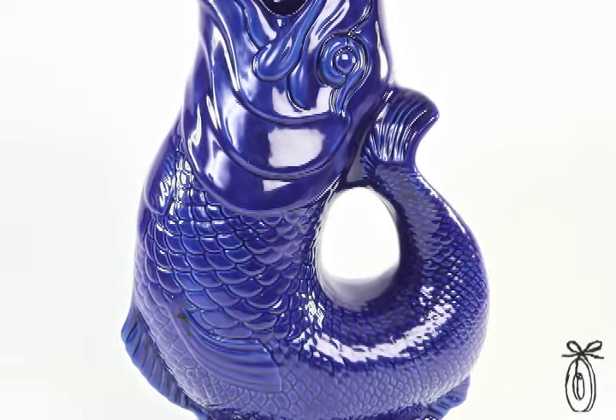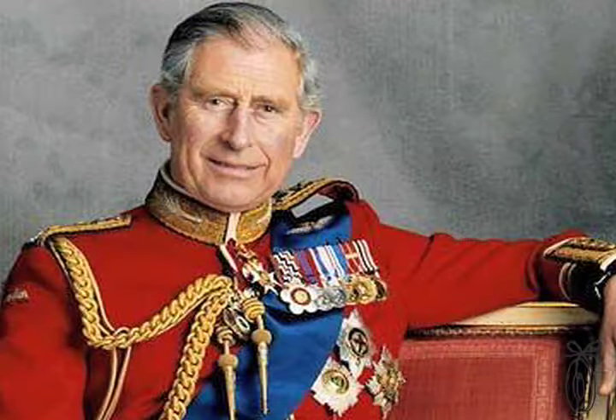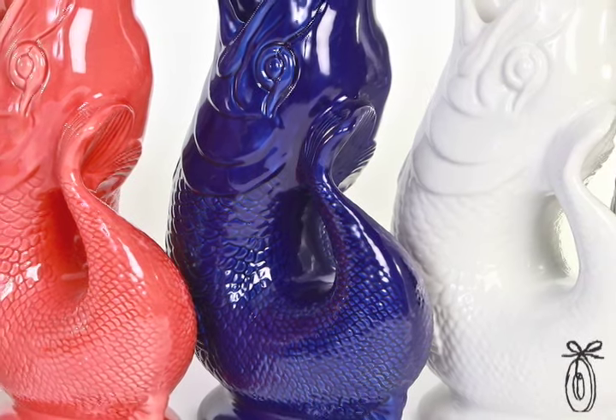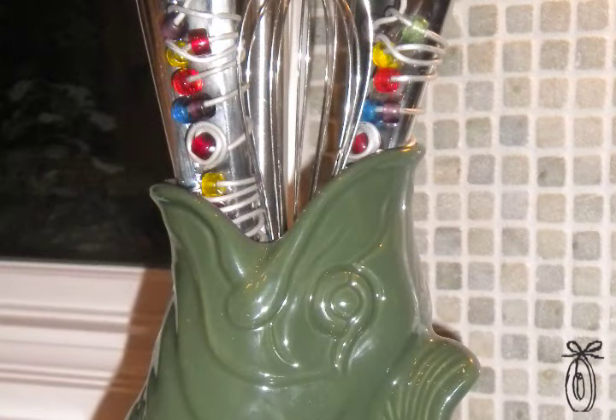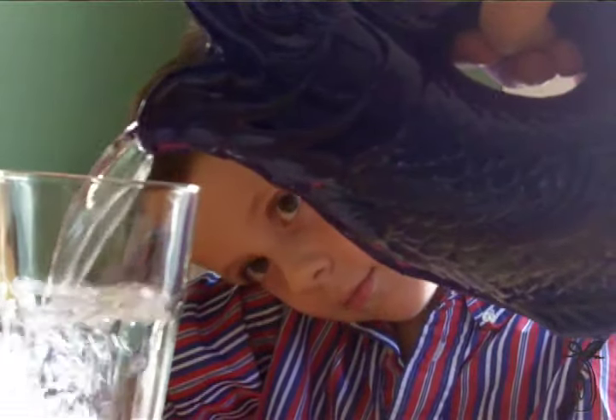You can find the glug glug jug in Buckingham Palace — Prince Charles has been known to use these. They also work as a centerpiece at Thanksgiving, a vase for flowers, or a holder for kitchen utensils right next to your stove. These have a multitude of uses, but the best part is the glug glug.